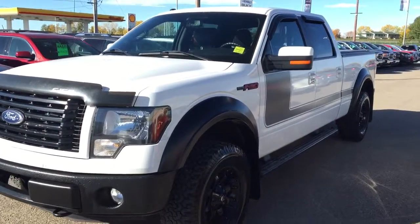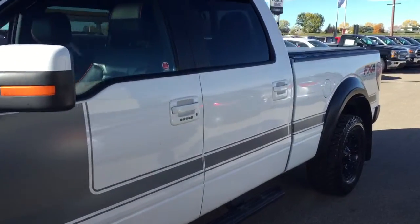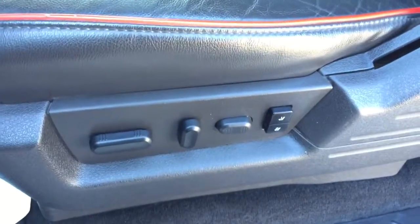Welcome to Davis Chevrolet. This is a pre-owned 2012 Ford F-150 in the color white. Some features include power and memory seats, power windows, power locks, power mirrors, and a Sony speaker system.